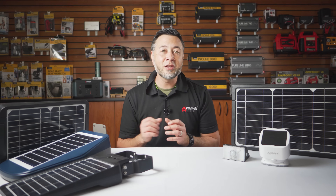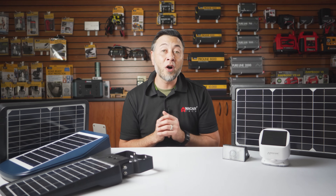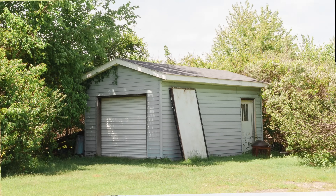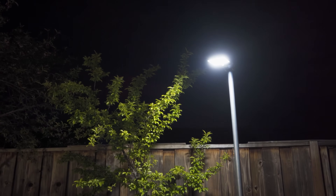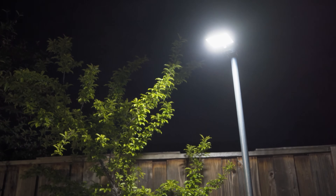For those areas that are slightly larger than the average side-of-the-yard walkway, like a larger pathway, a driveway, a medium-sized backyard, or an outbuilding like a shed, I recommend the Solar Plus LED floodlight 800 as it offers a compact size and yet emits a good amount of light.